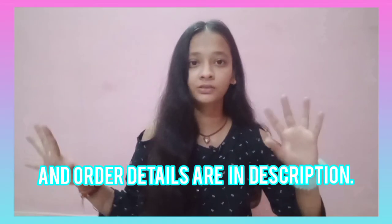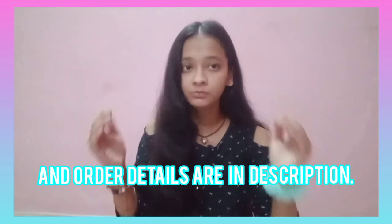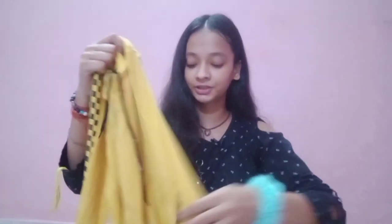I will mention all the prices on the screen while showing each item, so don't worry about that. Next we have this yellow full-sleeved cropped hoodie that I have worn a lot — I have ordered it again in my size and they are very comfortable. Its material is cotton blend. It's so light that you will not feel that you are actually wearing a top. You can wear it at any time. You can style it with a light colored high-waisted jeans, sneakers, or maybe heels, or even with a pajama.